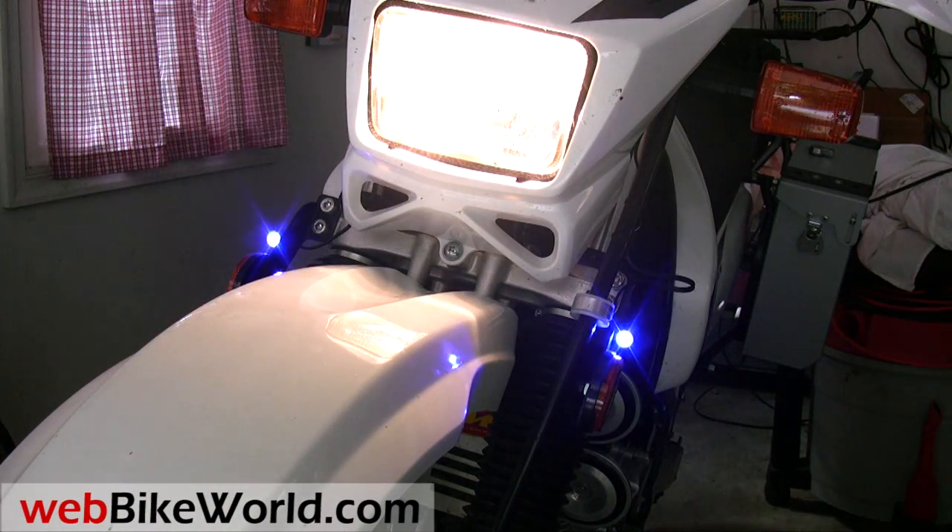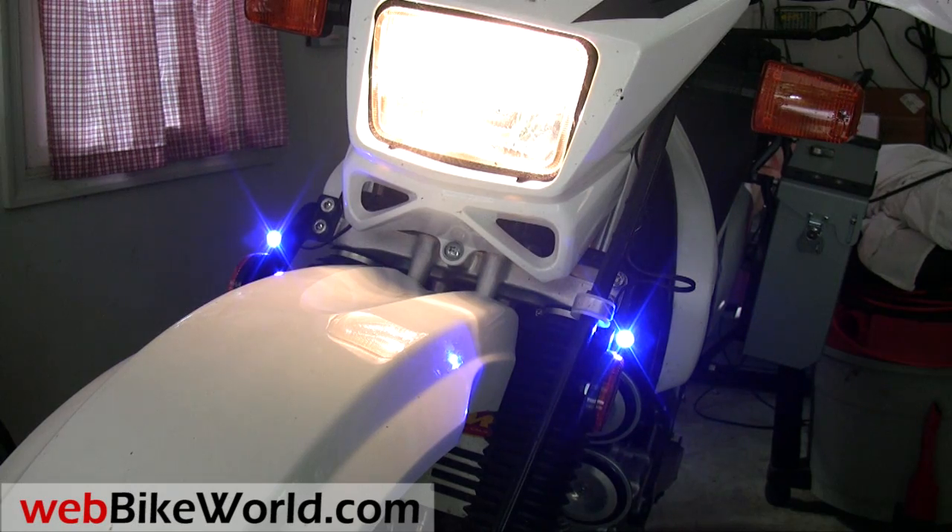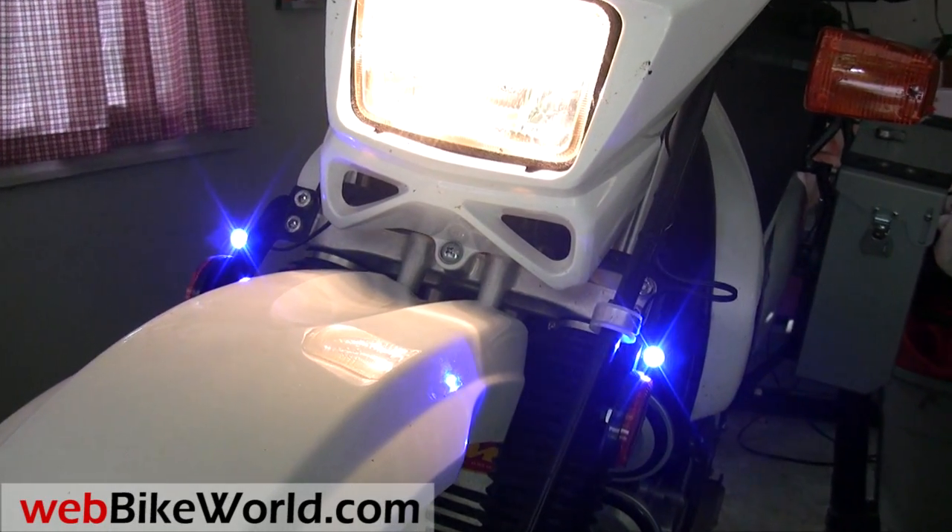So that's a real quick look at the BikeViz Bullets Auxiliary LED Lights. Be sure to read the full review on WebBikeWorld.com, and we also have many other articles and reviews of LED brake lights, turn signals, and more. Thanks for watching!